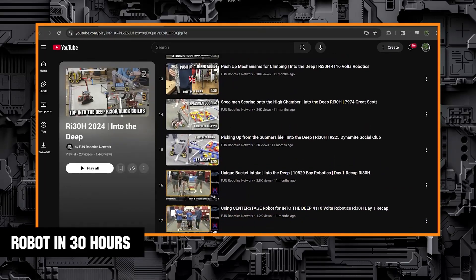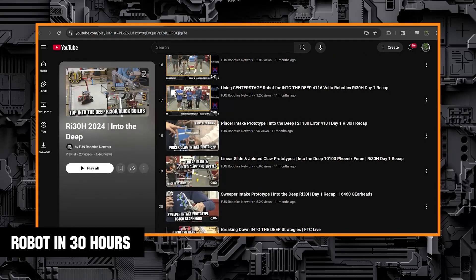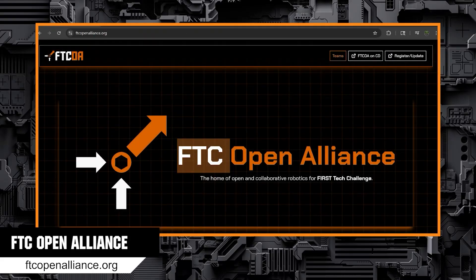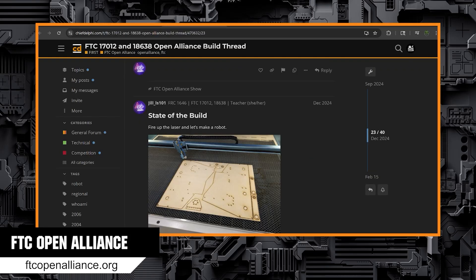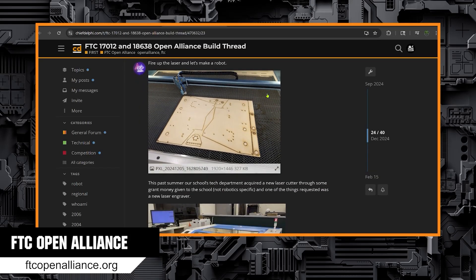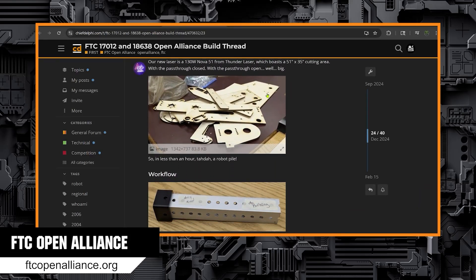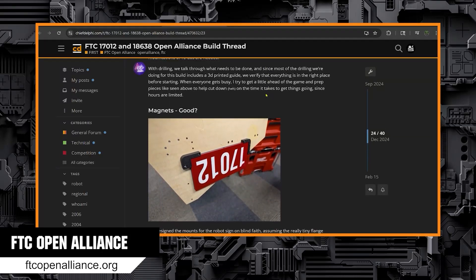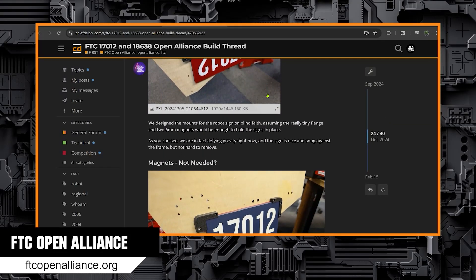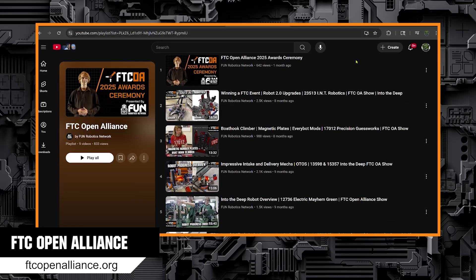Other teams can be found by searching "FTC Robot in 30 Hours 2025 Decode." The FTC Open Alliance is a group of teams who post about their build process as a resource to other teams. Along with blogs, teams will do videos here on FUN throughout the build season showing their design and iterative processes. I recommend this for those who want to dive into the details of the build process. Check out their website for links to what teams post this season and the playlist on FUN's YouTube channel for the videos.